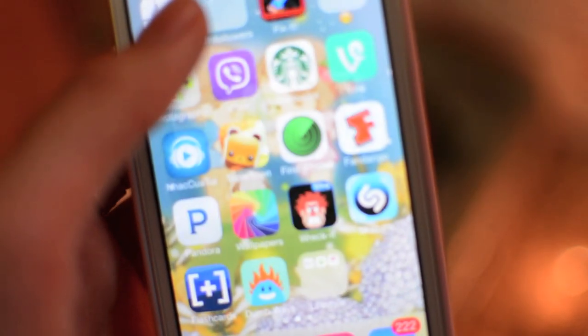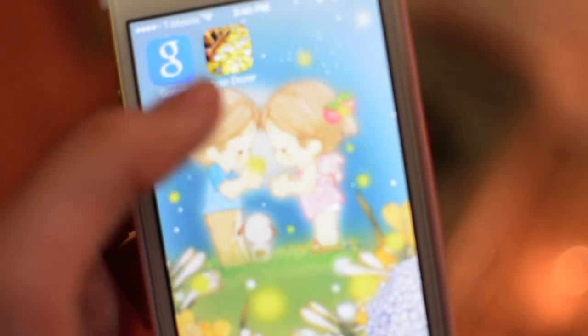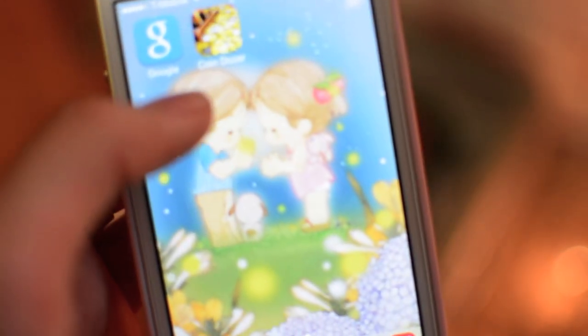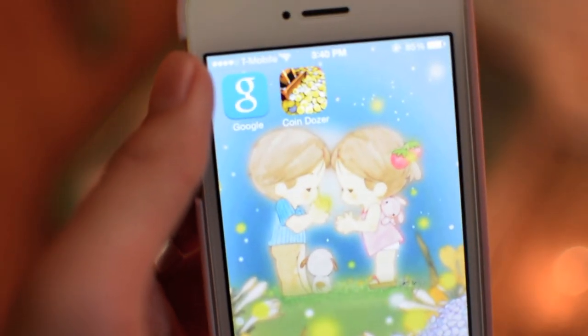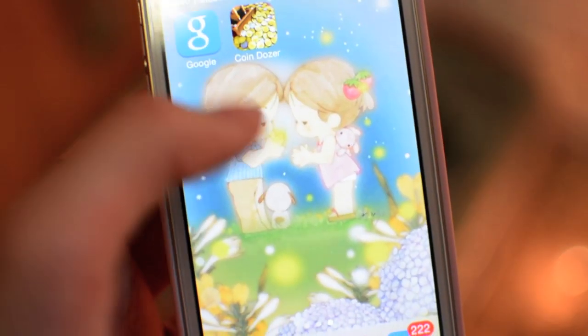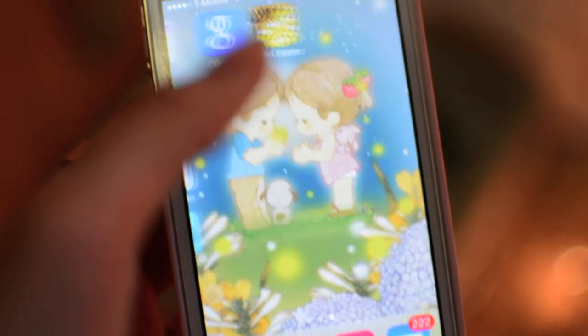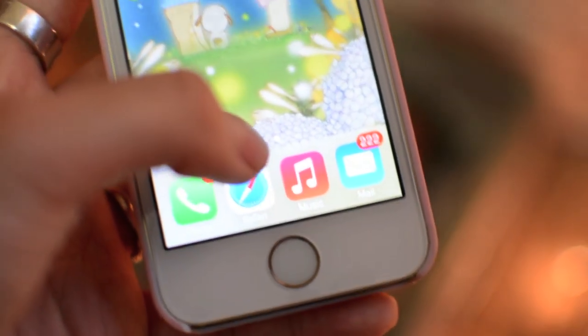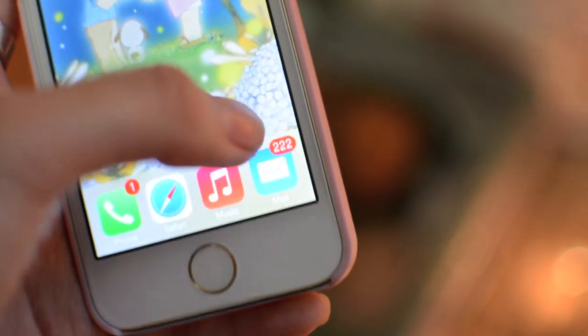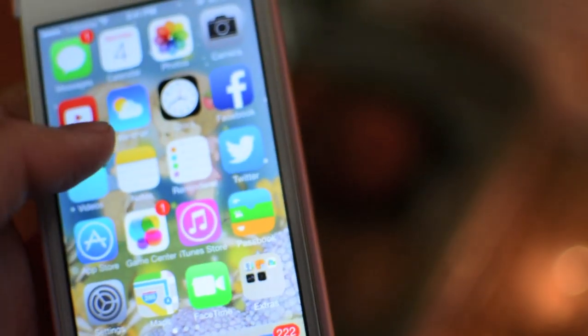I have a Lifestyle folder with eBay, Groupon, and Cartwheel — Cartwheel is a Target app with coupons and stuff. I have Google and Coin Dozer. Do you like my background? It's pretty cute, right? Oh, and I forgot to show you the bottom dock: I have Phone, Safari, iPod, and Mail.